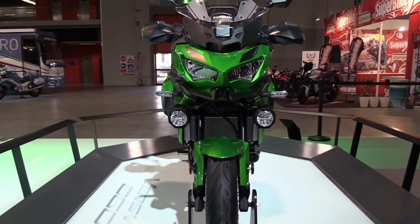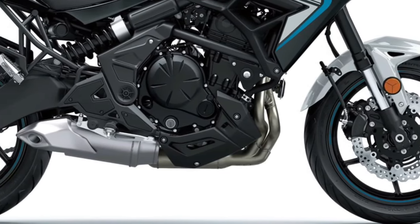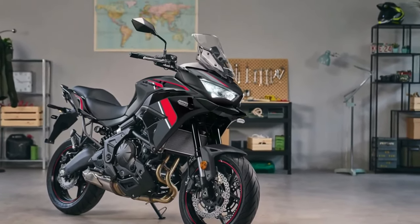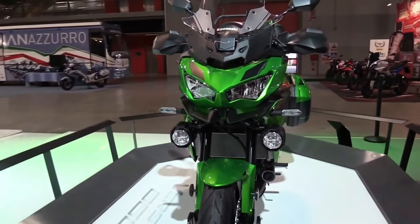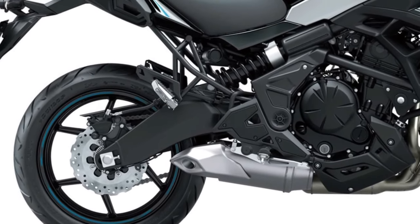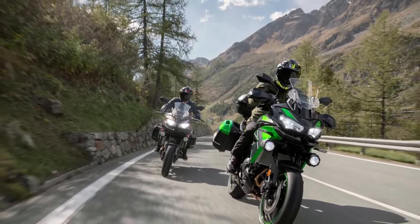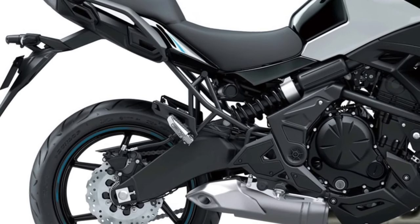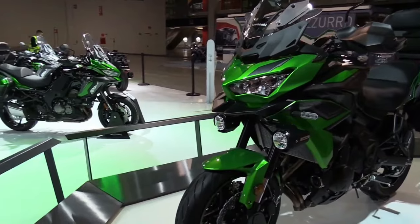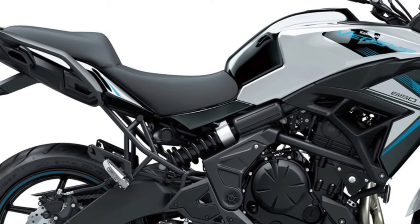The seat is designed with enhanced padding and adjustability, ensuring maximum comfort on both short and long rides. The 2025 Versys 650 introduces a new TFT display with a customizable and easy-to-read interface, providing riders with vital information including speed, fuel level, and navigation data. The display integrates seamlessly with Kawasaki's new connectivity system, enabling riders to sync their smartphones for navigation, music, and communication.